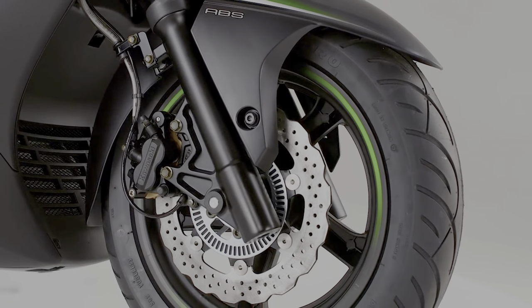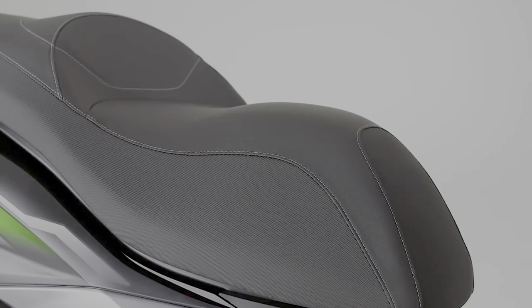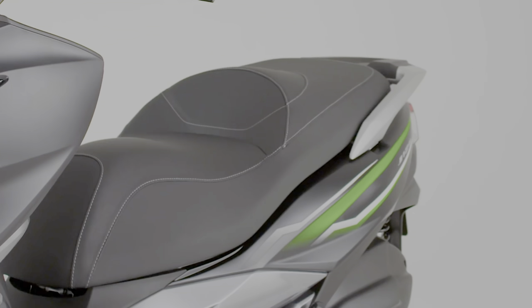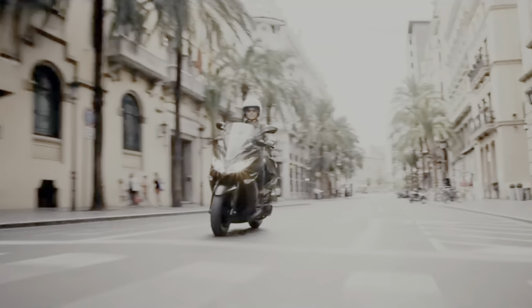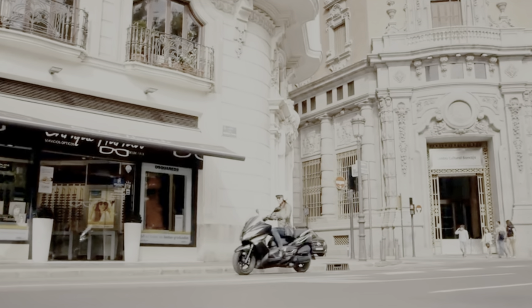The suspension tech on the J125 has been designed for light and sporty handling. The twin rear shocks offer five pre-load adjustable settings. On the visual front, the J125 looks heavy even if the riding dynamics keep it swift and light-footed on the ride. Still, the fuller-bodied scooter holds extra pounds — this mini hulk weighs around 182 kilograms.